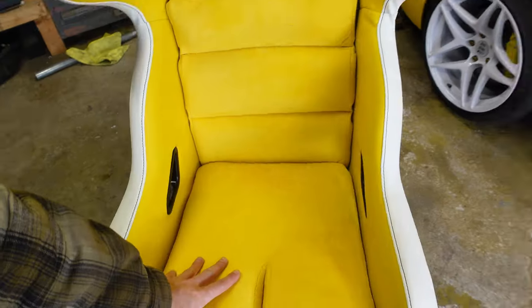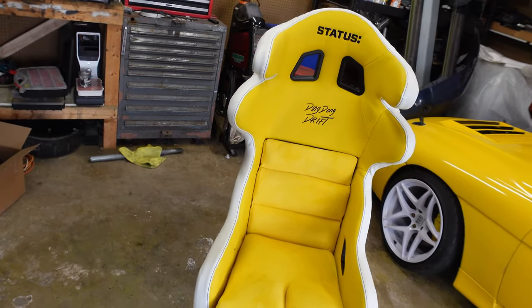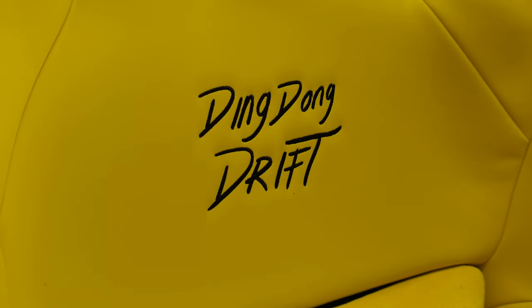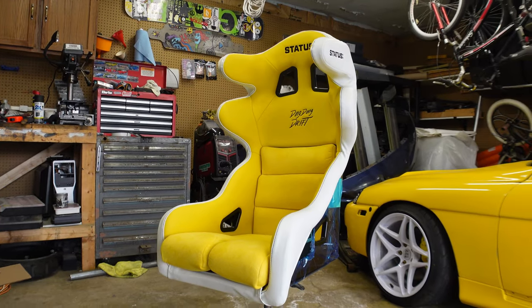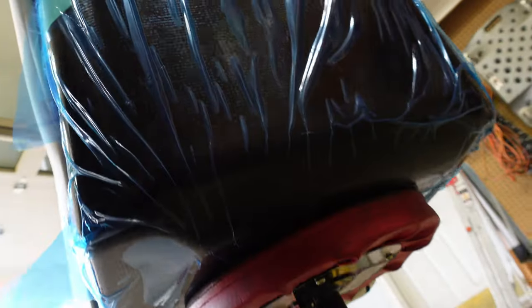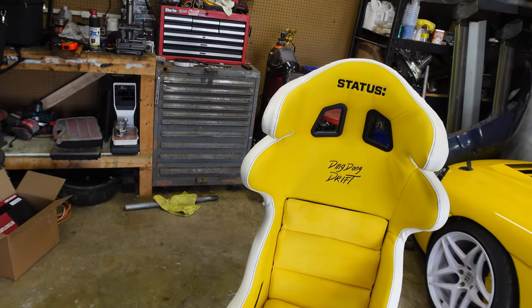Completely custom — I customize everything. Got a yellow suede center, yellow vinyl up top, black stitching. Got the Ding Dong Drift logo in the center. I got the Turismo model, which are the ones with the head containment — because, you know, race car. I think all of Status's fixed back seats are FIA certified, so you know they're tested to withstand whatever the FIA needs. So hyped to have Status Racing on board. These are insane. I only got one for now because I'm a broke ass bitch — saving for the next one. The next one won't be the Turismo with the head containment; it will be the Circuit, I think. Yeah, let's install it.